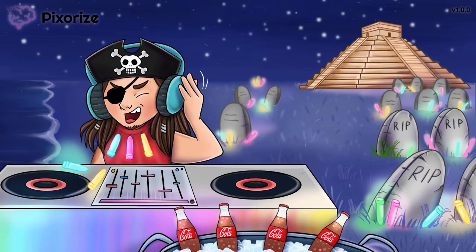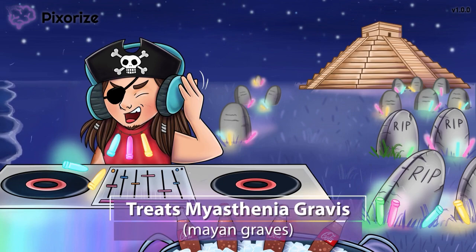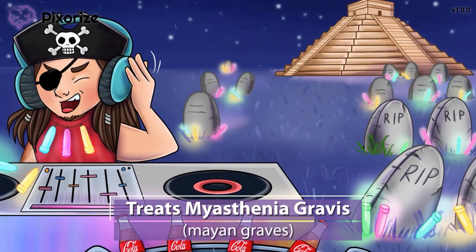Now that we're familiar with the three drug names, let's learn when these drugs are used. We're here in Mexico at some authentic Mayan graves. These Mayan graves represent myasthenia gravis — Mayan graves for myasthenia gravis. Pyridostigmine, neostigmine, and edrophonium are all drugs used to treat myasthenia gravis.